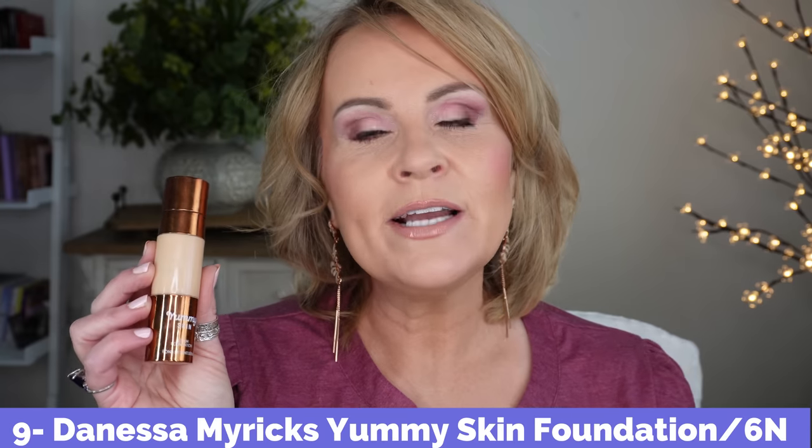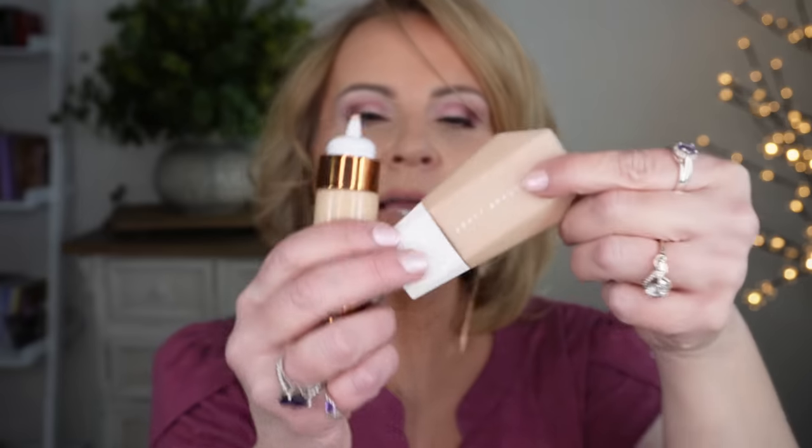My number one pick is the new Danessa Myricks Yummy Skin Serum Foundation. I love this because of my dry skin — it covers like a dream, I do not have to fuss with it or put a second coat anywhere, it just looks gorgeous. It is a glowy foundation so I do set it with powder. This and the Fenty both come in squeeze tubes rather than pumps, which doesn't bother me. It's incredibly long-wearing — at the end of the day it looks gorgeous, even in my very dry, arid climate. No texture, no oxidation — absolutely beautiful.